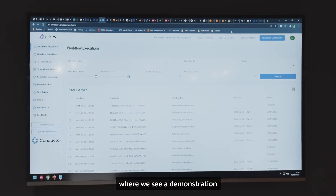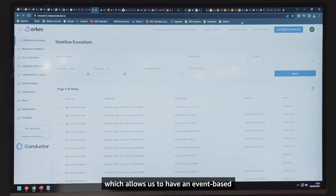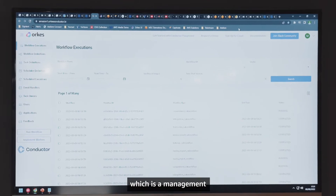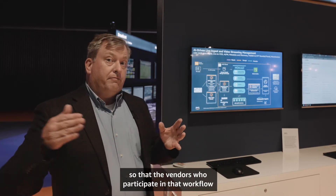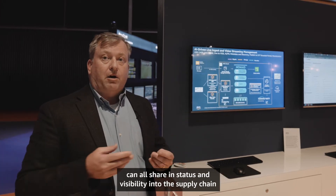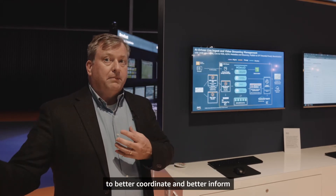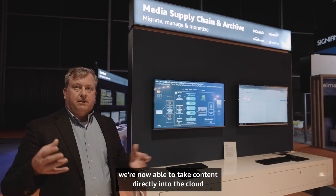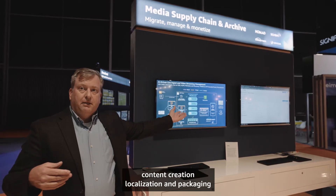We move over to the left where we see a demonstration of an integrated media supply chain based on EventBridge, which allows for an event-based or data-based media supply chain. In this instance we're using ORCAS, which is a management and integration orchestration framework, integrating several different applications so that vendors, content owners, and managed service providers can all share status and visibility into the supply chain to better coordinate and inform customers about content status and its likely delivery. With that, we're now able to take content directly into the cloud and do a seamless end-to-end content creation, localization, and packaging for downstream applications.